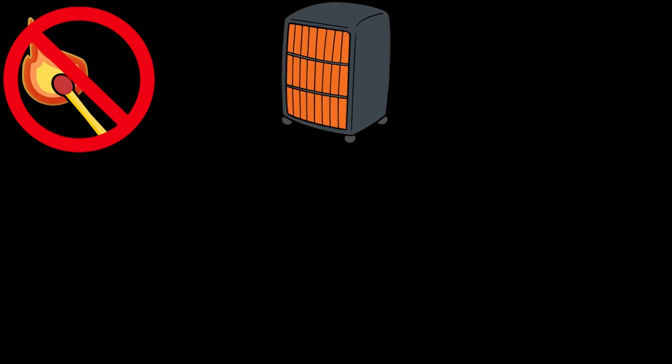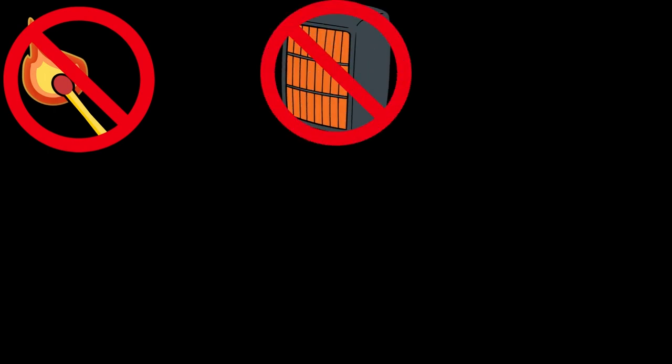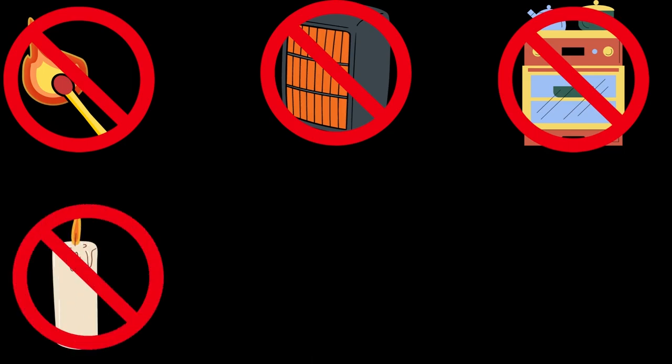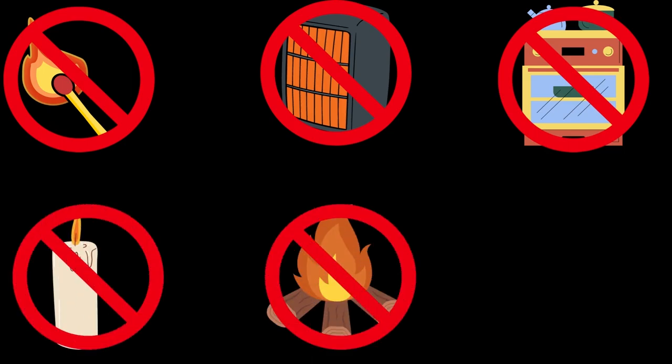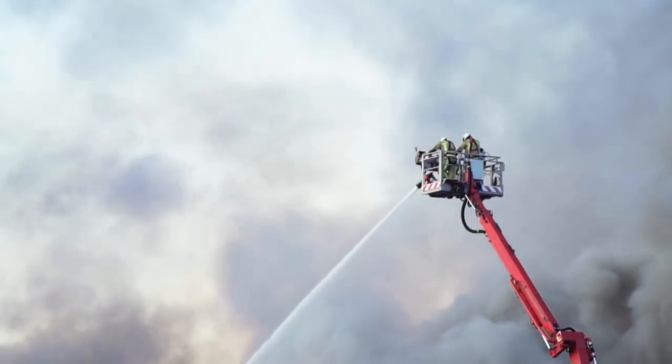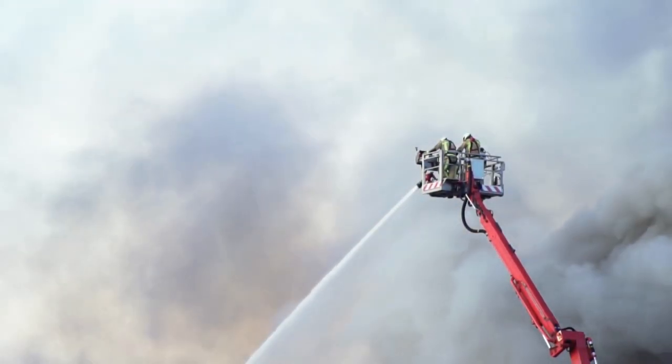Fires can be started by matches, heaters, stoves and ovens, lit candles, open flame, and lighters. If you ever accidentally start a fire, make sure that you tell someone immediately.